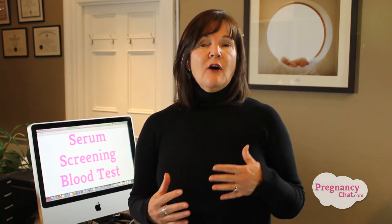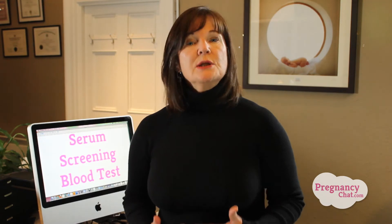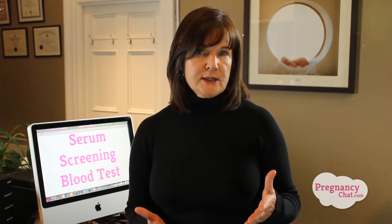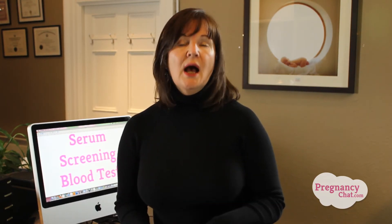Different levels of these substances in the mother's blood give us important information about the health of the baby. It's a very simple procedure — the doctor takes a bit of blood from your arm, it's sent off to the laboratory to be analyzed, and it can sometimes take several days. When the results come back, it's not just the blood results we look at — we also have to consider the age of the mother, the ethnic background, and very importantly, the gestational age of the baby.